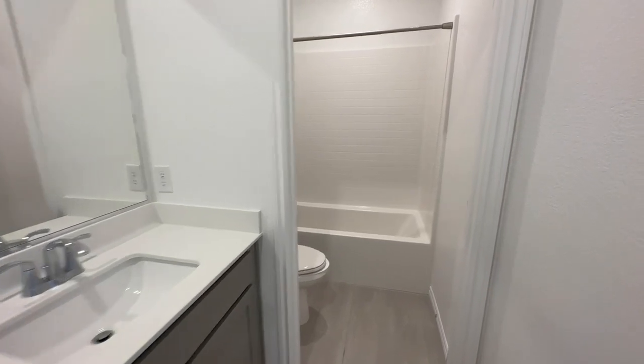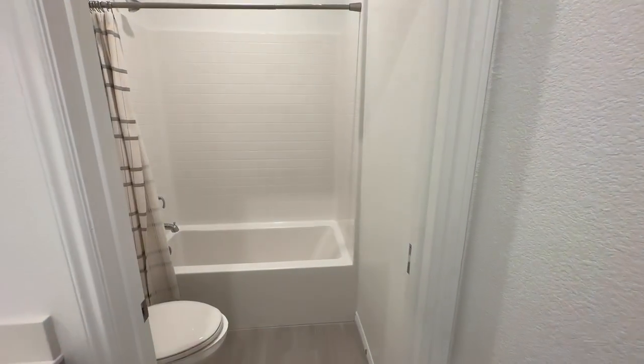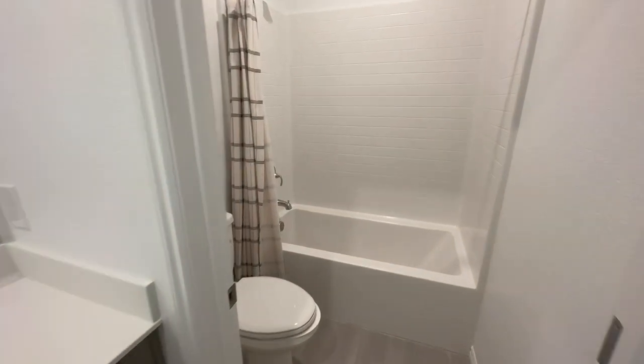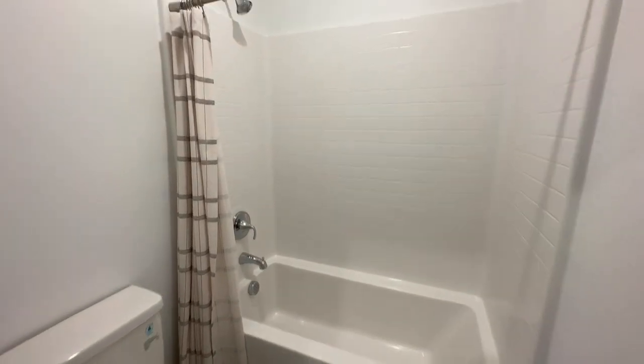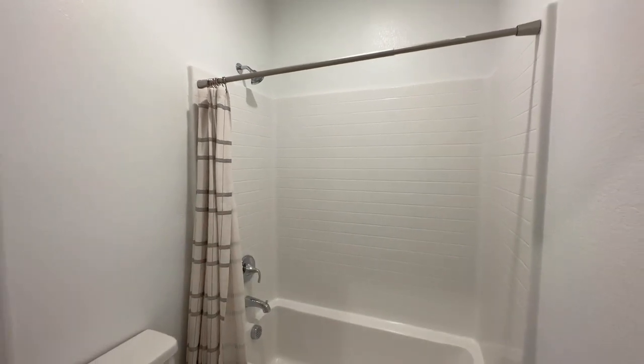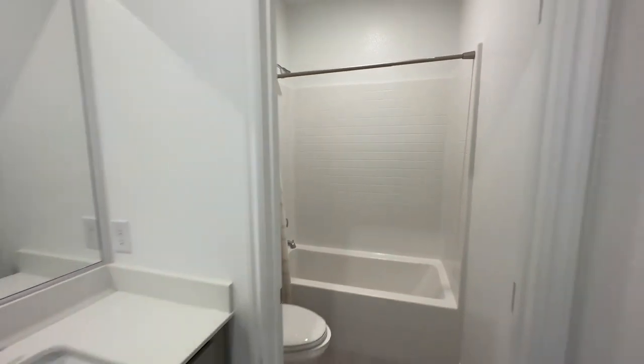Coming on in, you do have a door to close off the actual water closet. One thing to note is since the door does swing in, you're going to have to stand all the way in there or in the tub just so the door can clear. But you have your toilet and then we have our tub-shower combo. It is a fiberglass composite — one of the nice things is there's no grout, so it's easy to clean.